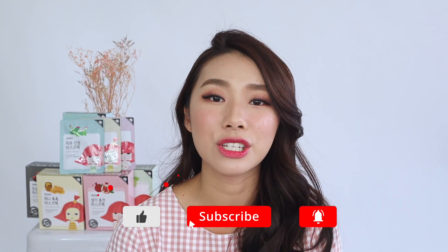Alrighty, and this pink look is complete! Thank you guys so much for watching. I hope you guys enjoyed this video. All in all I'm very, very satisfied with the Yadah products. I'll link everything in the description box below. Don't forget to comment, subscribe, join the fam, and follow me on Instagram. I'll see you next time — bye!